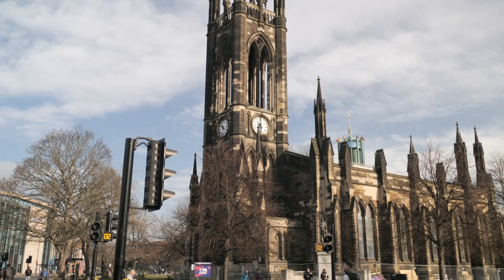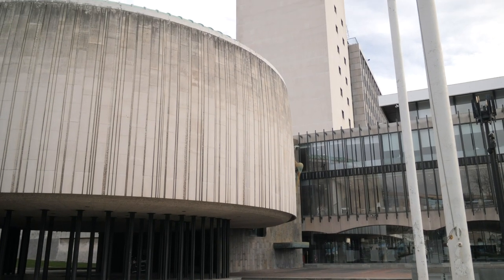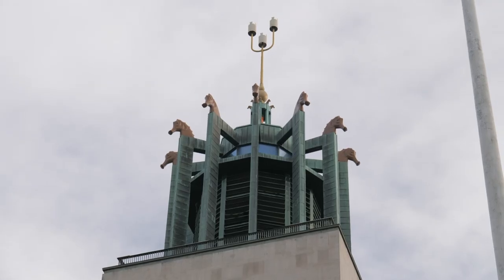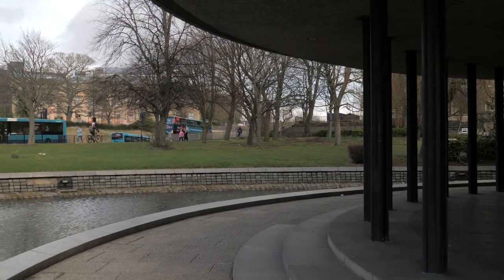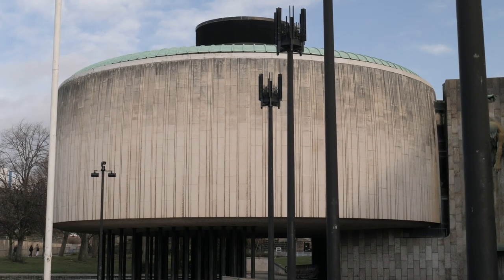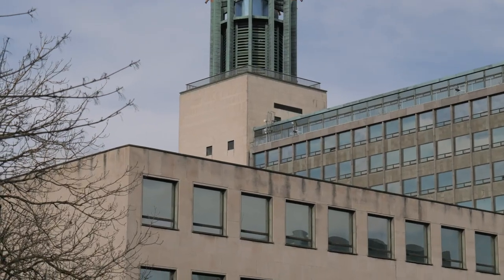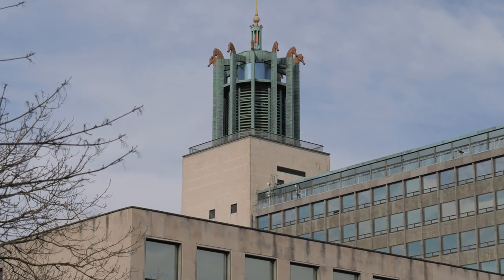An interesting rumour about this part of the tunnel relates to the civic centre, which was built with lavish construction and no expense spared. There's always been a rumour that the civic centre has an actual entrance or access into the Victoria Tunnel. Whether this is more than just a rumour I'm not sure, but I quite like the fascination of the civic centre having this sort of emergency escape route into the Victoria Tunnel.